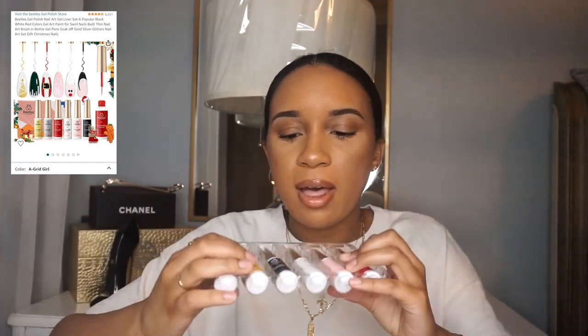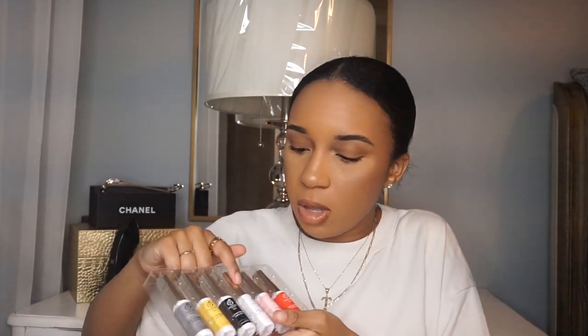Also from Beetles — gel art polish. This is six polishes for nail designs. I honestly really wanted it for the black, because a lot of people use black for chrome nails — you do the design and then put chrome on top. But they have silver, gold, black, white, pink, and red. I'm probably going to stay within these colors since I don't really venture out much when I do my nails anyway.